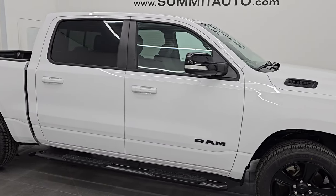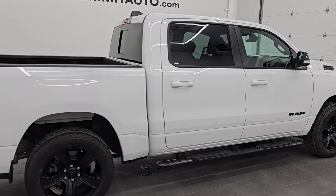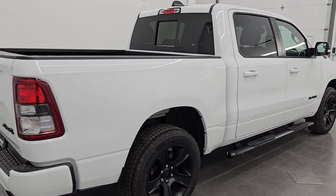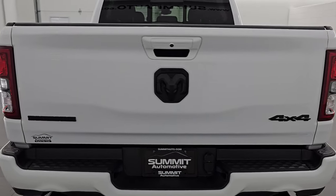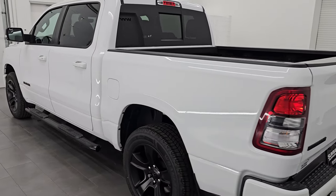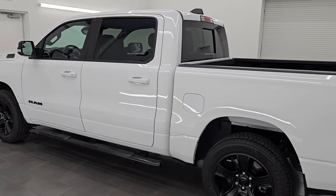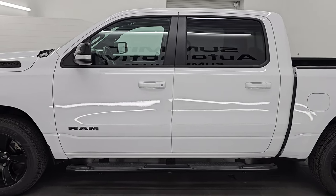Hey, this is Brett. Hope everybody's having a great day out there today. I am super excited to go over this ultra clean 2021 Ram 1500 Crew Cab 5-foot-7-inch short box Bighorn Level 2 Night Edition. This is stock number 25T118. I am here at Summit Automotive in Fond du Lac, Wisconsin — your new and used Ram and light duty truck headquarters.